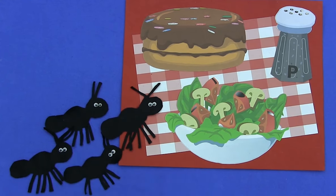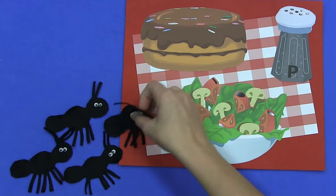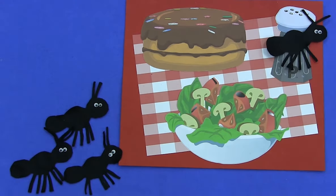Four hungry ants marching in a line came upon a picnic where they could dine. They marched into the salad. They marched into the cake. They marched into the pepper, but that was a mistake.